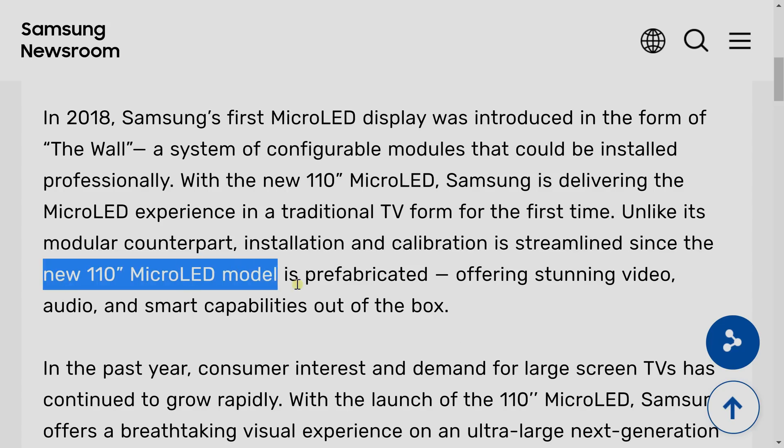Previously, micro-LED TVs are made of different modules, so you have to buy the modules individually and then assemble them. But this new Samsung 110-inch micro-LED TV will be pre-assembled or prefabricated, which means you buy it in one piece — albeit a really big piece — and it will function just like a television.